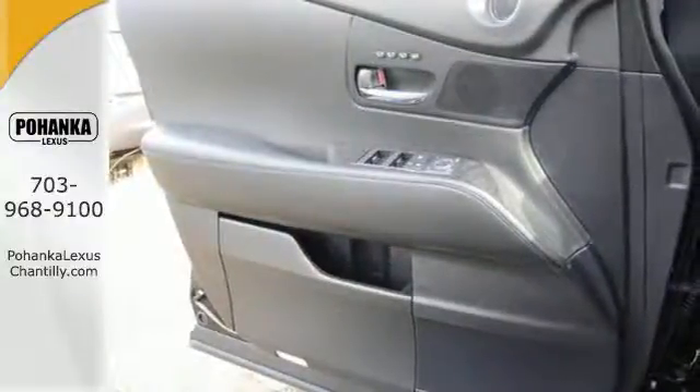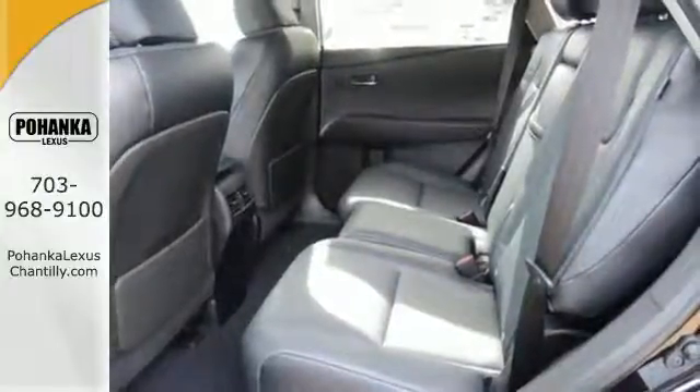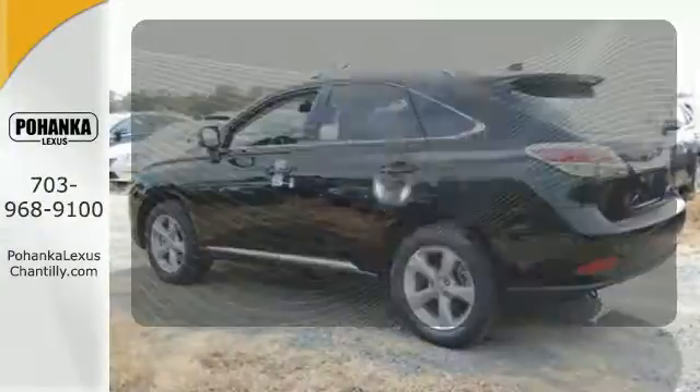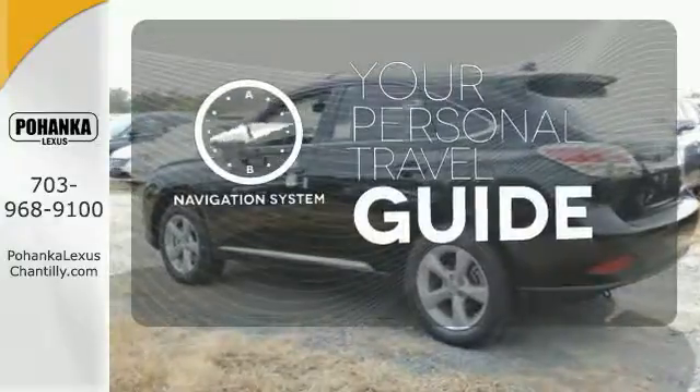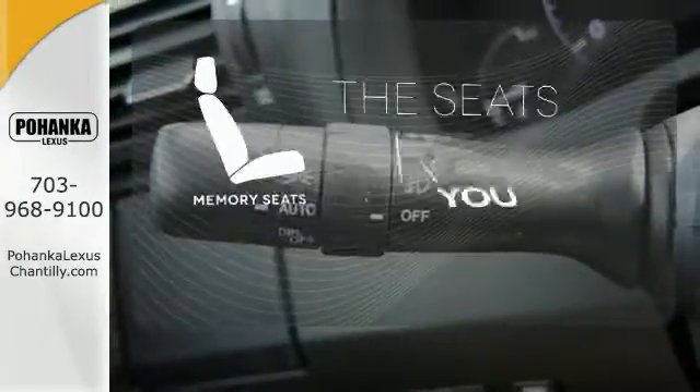The interior is designed to impress with a premium sound system, leather upholstery, and smart technology like Homelink and Bluetooth. It comes with a navigation system to easily guide you to your destination. Let the memory seats adjust to your preferred setting.